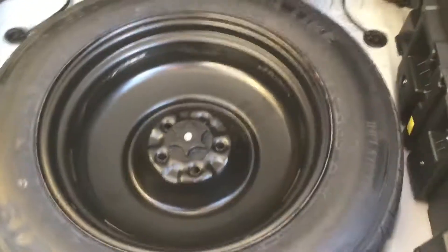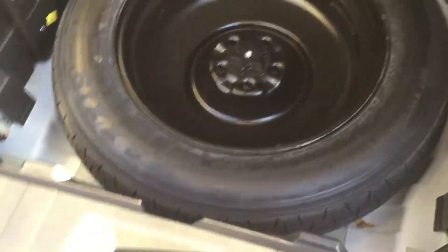Here's our trunk area — tons of room. Got our spare tire underneath there. We also got some controls on the side here that fold down the rear seats.